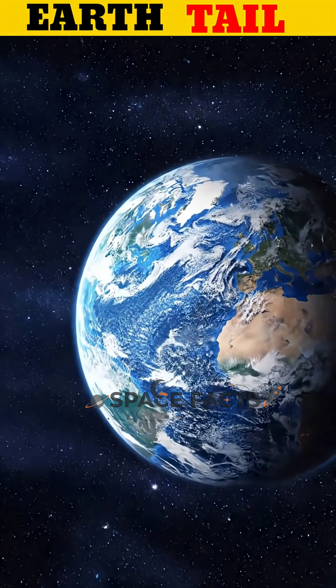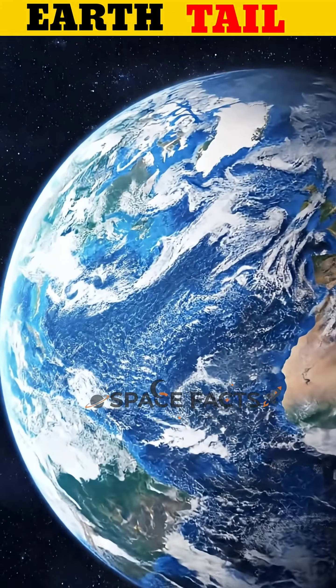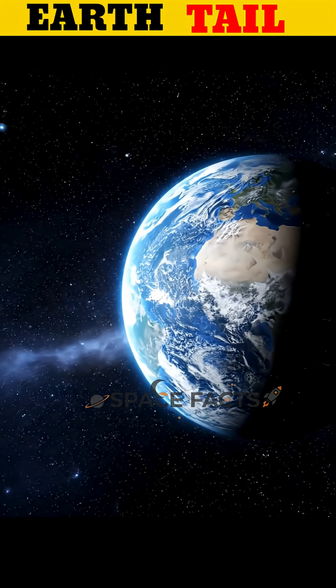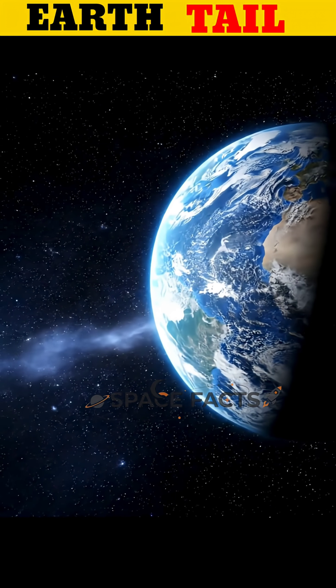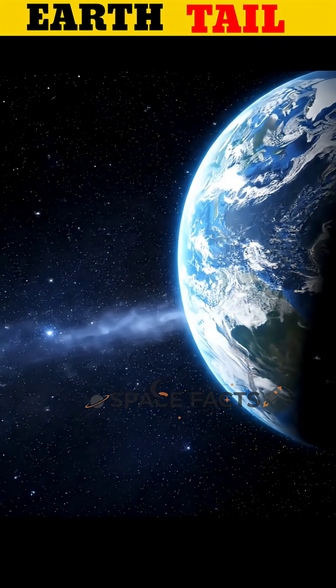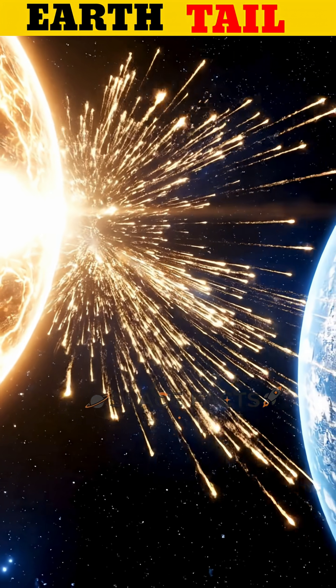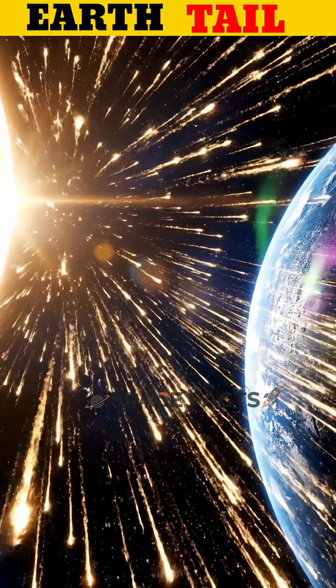Imagine discovering that Earth has a tail, much like a comet, silently stretching through space behind our planet. For decades, this invisible structure remained hidden from human eyes, moving with Earth as it travels around the Sun. Scientists have now confirmed the existence of this phenomenon, known as Earth's magnetotail.